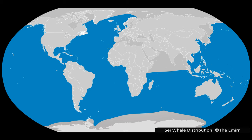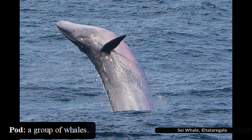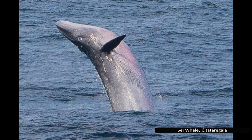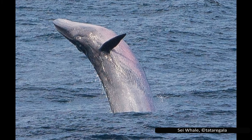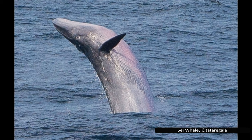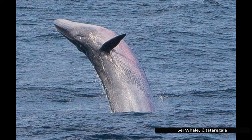They look similar to other large rorquals, and especially the smaller Bryde's whale. They can be found alone but will travel in small pods of up to six whales. They are fast for a whale, reaching speeds of up to 50 km per hour or 31 mph over short distances. Despite this, they do not dive deeply, and when at the surface prefer to stay just beneath it. Unlike closely related whales such as Bryde's whale, they do not breach or lift their tail out of the water.